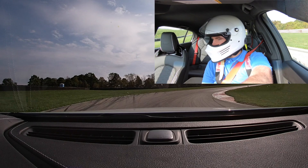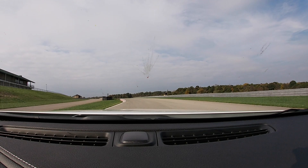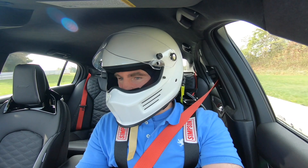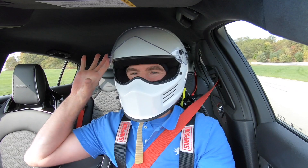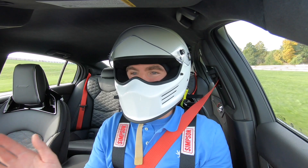First couple of laps in the CT5V Blackwing. I love that sound — what a glorious, racy, amazing V8 engine in this thing. The engine note alone is worth the price of entry. This thing screams, bellows, and just hustles you through so quick. I was reaching 130-plus in a couple of different areas on this track, and there's not many pure straightaways here. Good, good power.